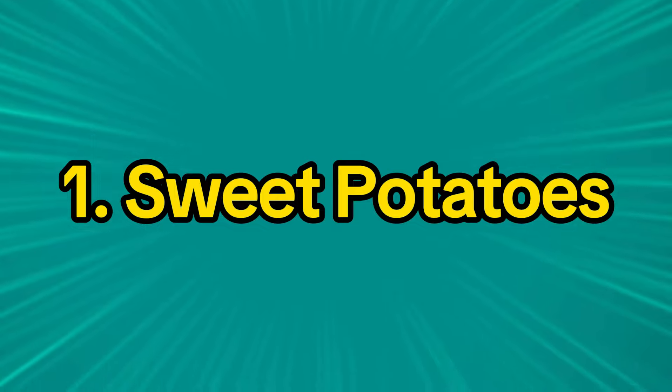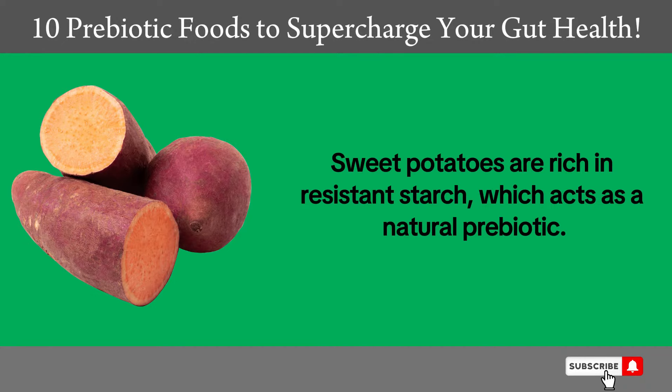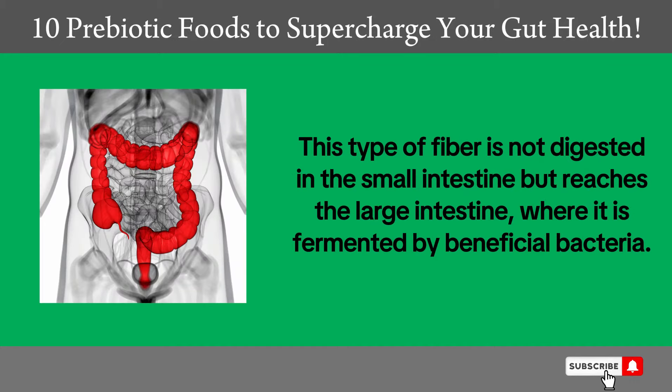1. Sweet Potatoes. Sweet potatoes are rich in resistant starch, which acts as a natural prebiotic. This type of fiber is not digested in the small intestine but reaches the large intestine, where it is fermented by beneficial bacteria.